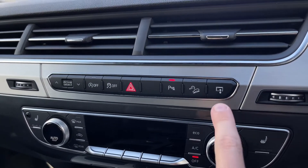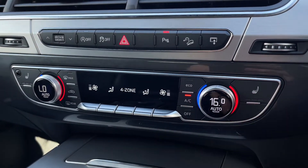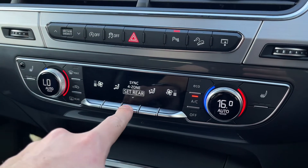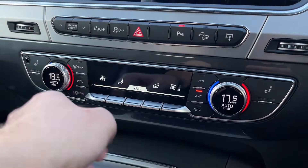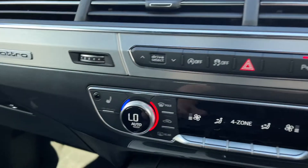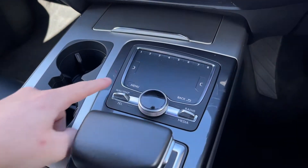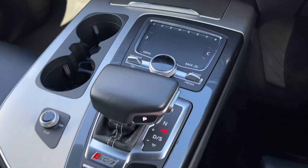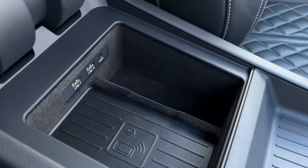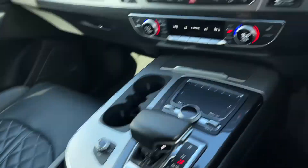Moving further down, there are controls here for the media system to open and close it. We've also got four-zone climate controls, so you can adjust all four areas of the vehicle — driver and all three passengers — to their own separate temperature setting, great if you find yourself arguing about how hot or cold the car is. Heated seats are available for driver and front passenger during colder months. Further down you've got the DSG gear stick, which is super comfortable to hold with its ergonomic design. There's also a wireless charging pad with two USBs and AUX, all part of the technology pack worth £1,195.